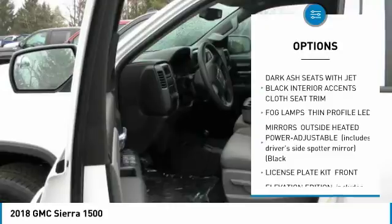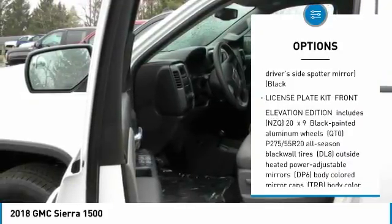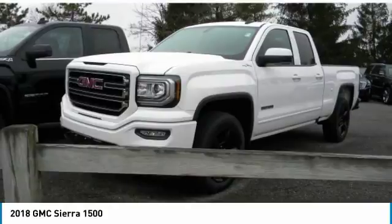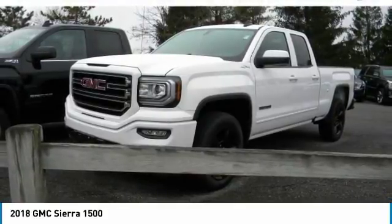Anti-lock braking system, Bluetooth, power steering, four-wheel disc brakes, four-wheel drive, AM FM stereo radio, MP3 player, auxiliary audio input, HID headlights, steel wheels. Your new ride is just a phone call away.